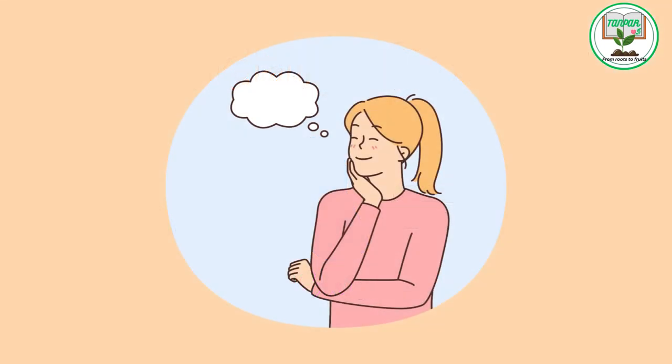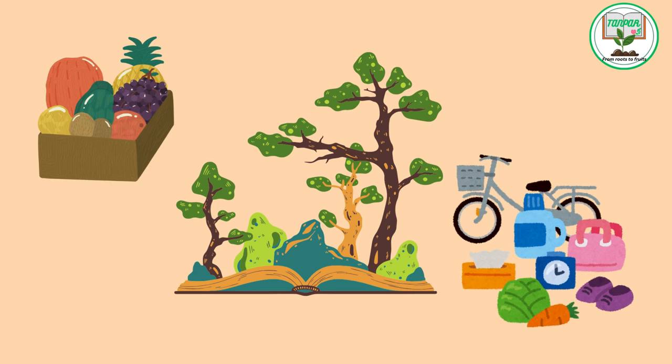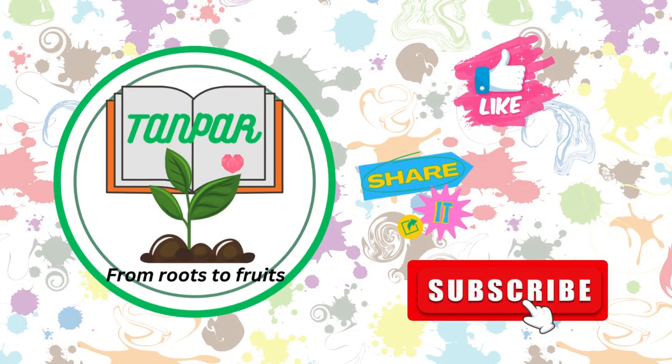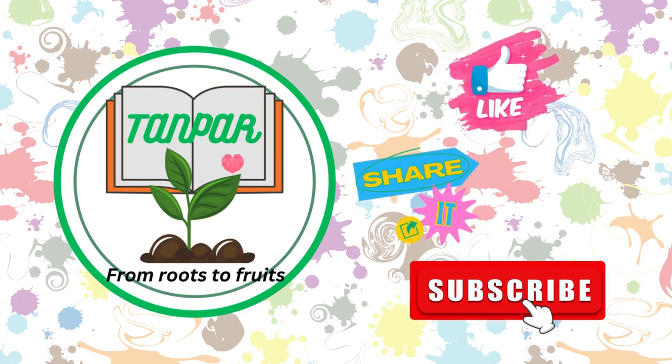You can use visuals and examples such as fruits, nature, and everyday objects to make the learning experience engaging and memorable for young learners. If you liked the video, kindly like, share, and subscribe for more fun learning videos.